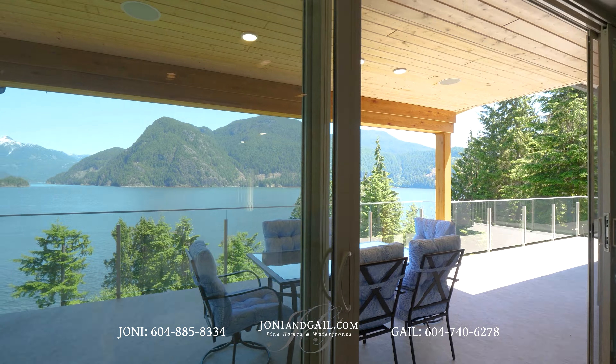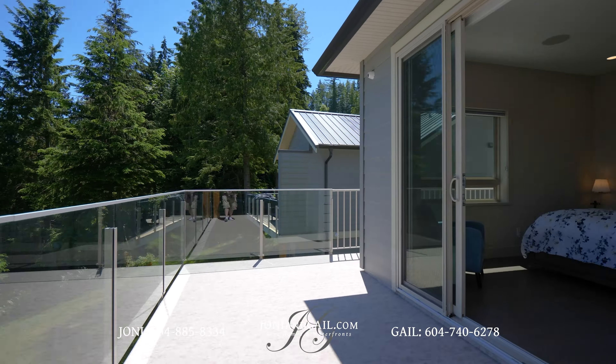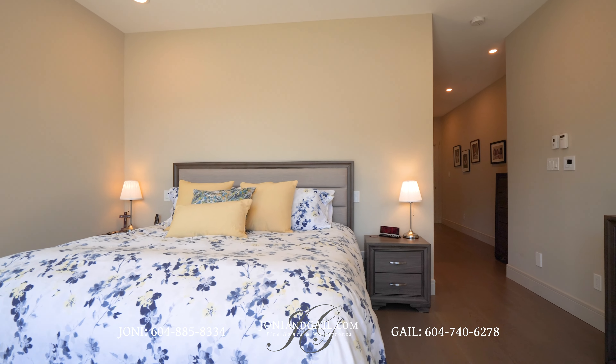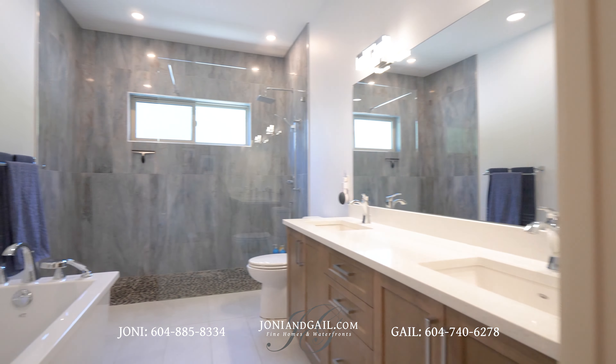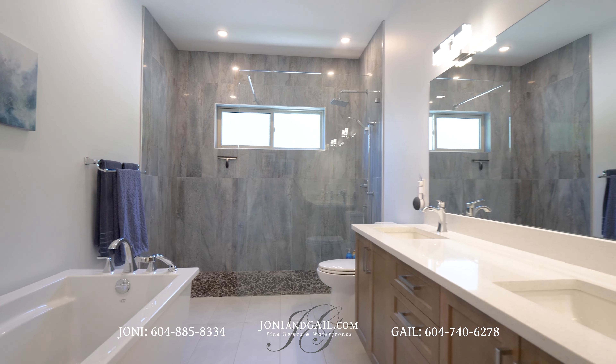Returning to the main living space, we get a second look at your amazing view before entering the primary bedroom suite via its own sliding glass doors. This is another big room with another great view. A short hallway leads past the walk-in closet and brings us to the private five-piece en-suite washroom. There's a free-standing soaker tub and a level entry shower.